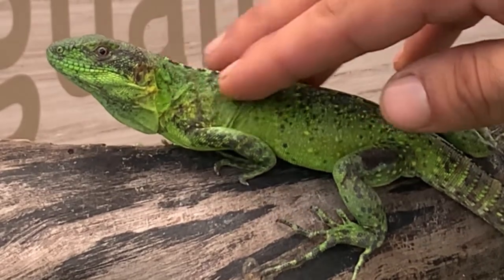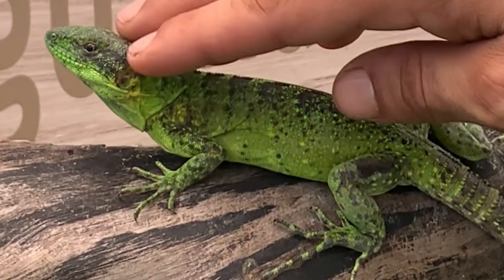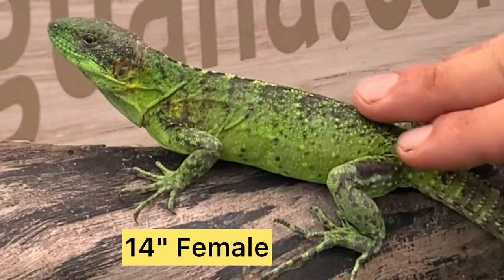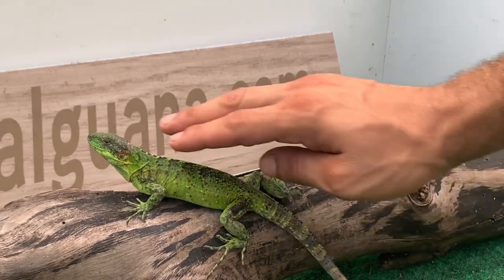She did try to bite me at first, but as you can see she calmed down a whole lot. These guys have a wonderful temperament and they're already well started, which is a good thing compared to buying a brand new hatchling where you have to be a little more gentle and cautious. These guys are already well started.